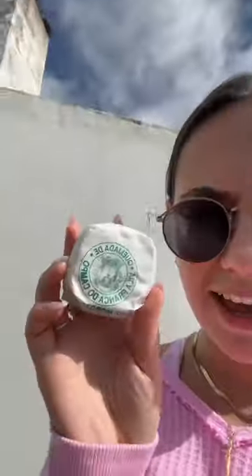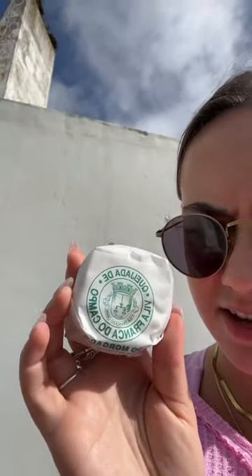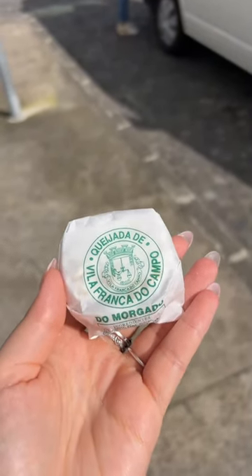We stopped and got these. This is called a cajada de villa, and it's basically like the popular cake that the island is known for.